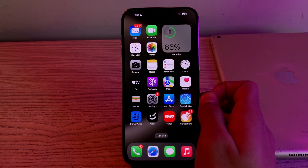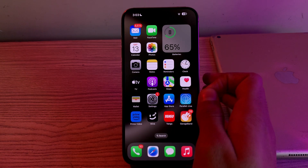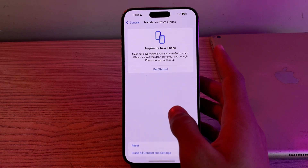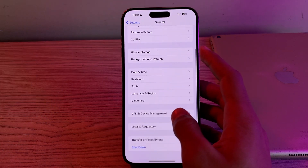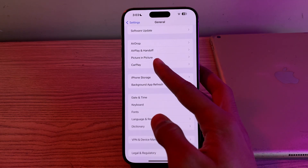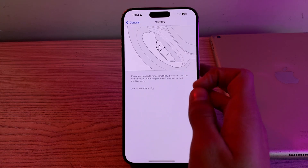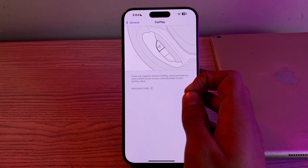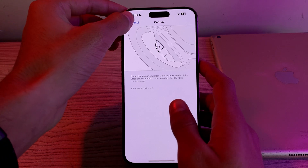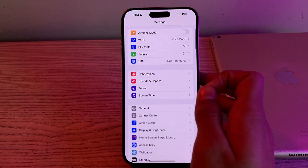Next, enable CarPlay in your Settings. Go to Settings, then General, and you will see the CarPlay option. Tap on it and verify that CarPlay is enabled for your vehicle. If this still doesn't work, move to the next step.